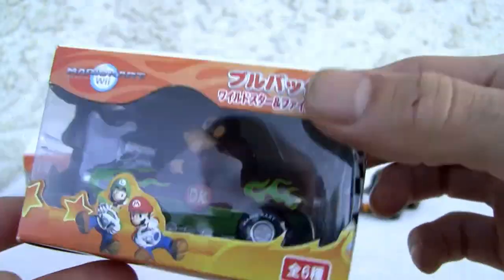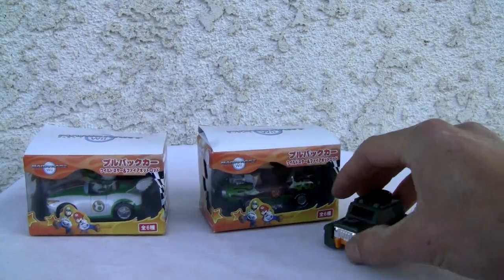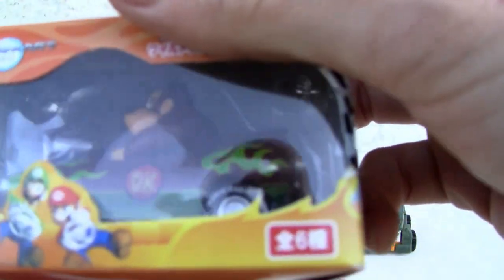They're not worth anything, but that's okay. I don't have a Hot Wheel, so I have a little Braun here as a size comparison. This is slightly smaller than a Hot Wheel — they're about Hot Wheel size.